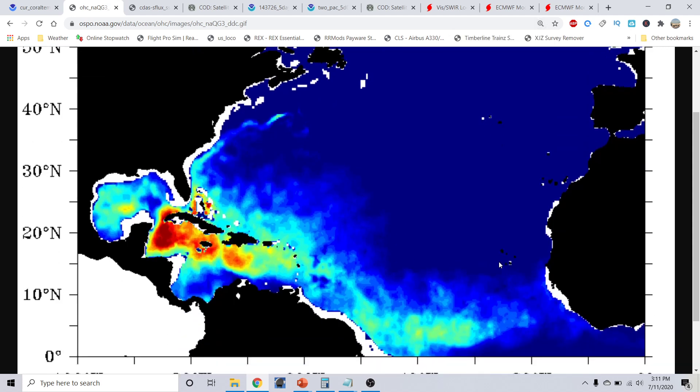Even out here in the main development region of the Atlantic Basin, everywhere I'm highlighting has a very significant amount of upper ocean heat content. South of the Cabo Verde Islands, this area is certainly now warm enough to support tropical cyclones — it has that upper ocean heat content all the way back to the coast of Africa.